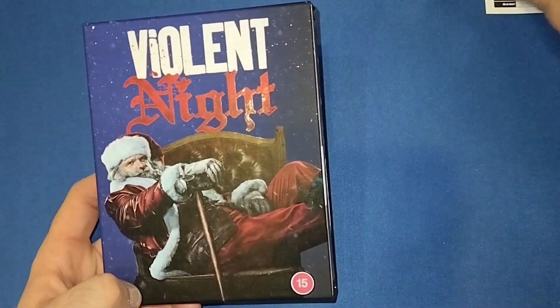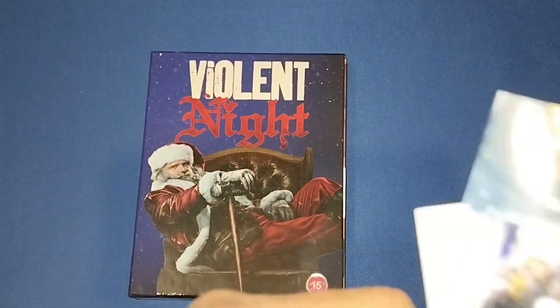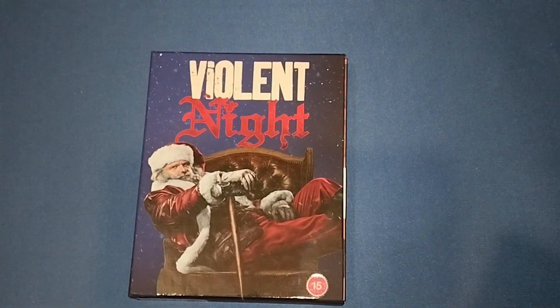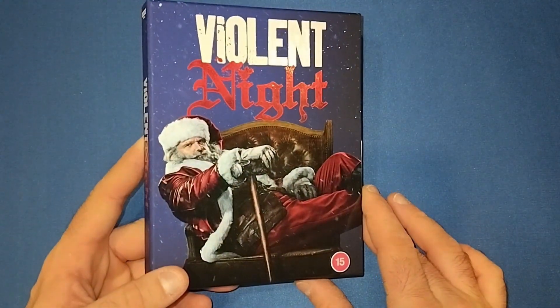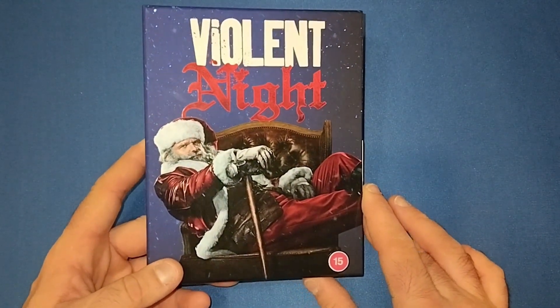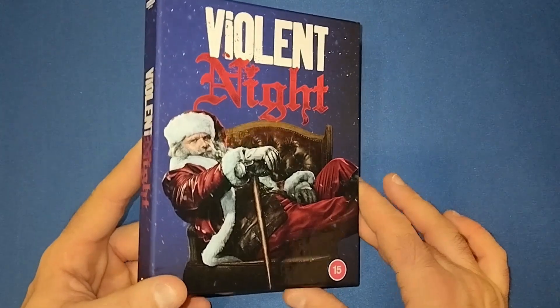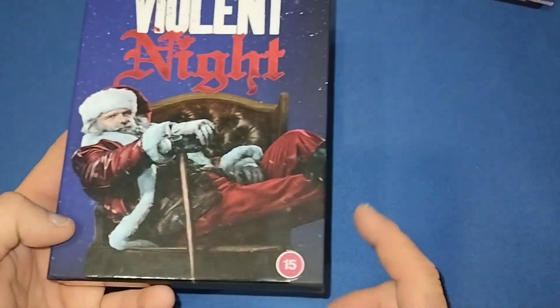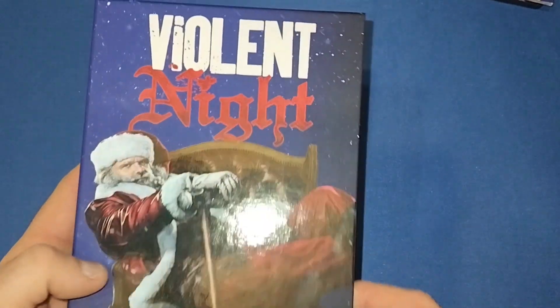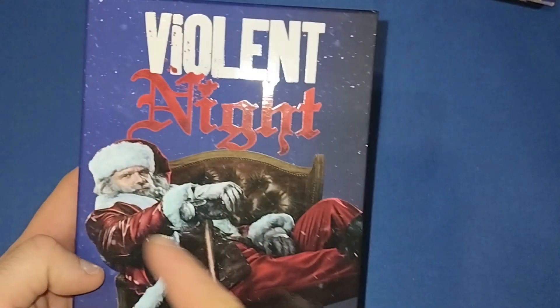So obviously we've got David Harbour — I'm going to kill myself for not knowing the name off the top of my head — David Harbour. People will know him mainly from Stranger Things. He was in the Equalizer, the first one as well. Very nice, rigid outer cover. There we have the night sky, and there's him on his chair with his sledgehammer that he has in the movie. A little bit of gloss on the writing on the top and on the picture.